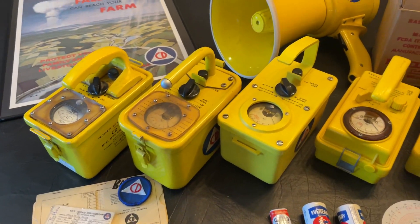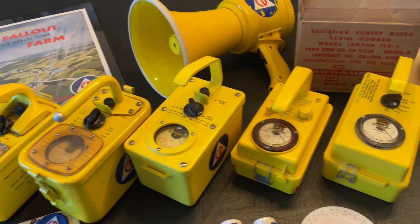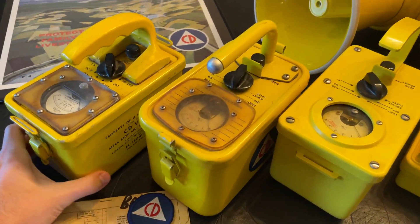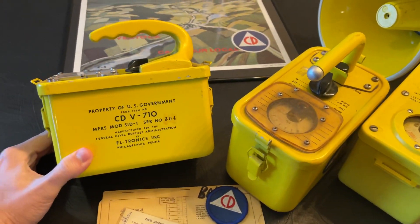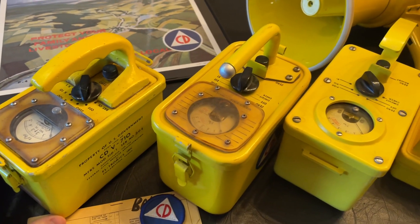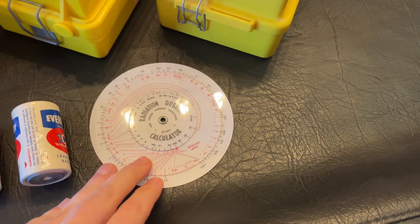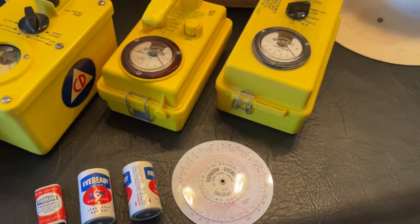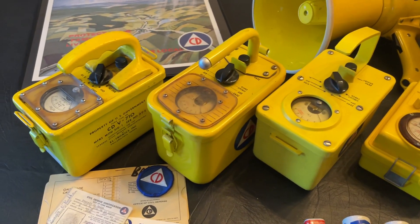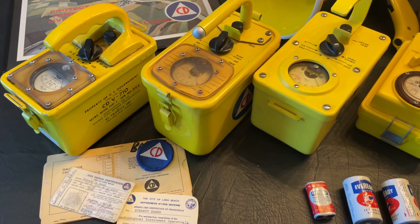So why do we have Model 710 survey meters? In the event of a nuclear attack, the Model 710 survey meter would be used to take accurate measurements of the current radiation level outside the fallout shelter. You could plug those numbers into a radiation dosage calculator and figure out exactly how many days or weeks you would need to stay in the shelter before radiation levels had decayed to a safer level.